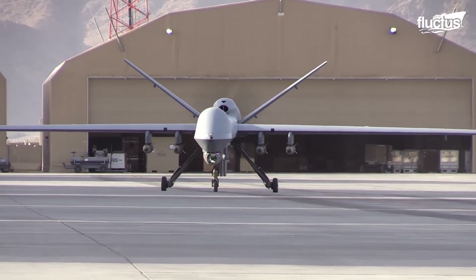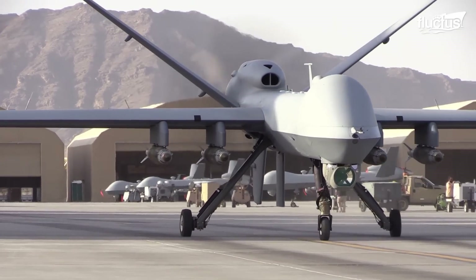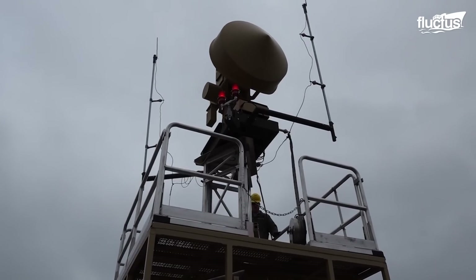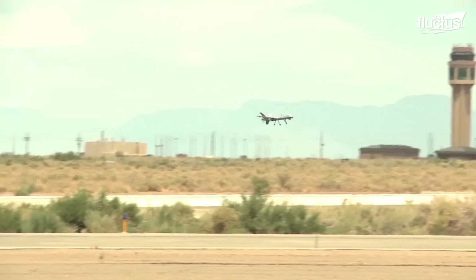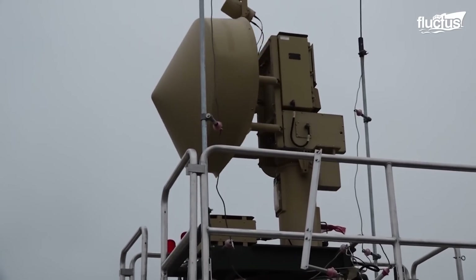The MQ-9 Reaper is an advanced version compared to the smaller MQ-1 Predator, and is regularly deployed by the US Air Force for missions that push beyond America's borders. Using such high-tech and pricey equipment comes with its own set of risks, especially when these drones fly through international airspace.